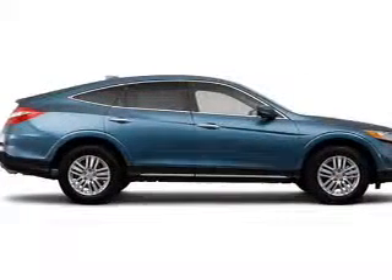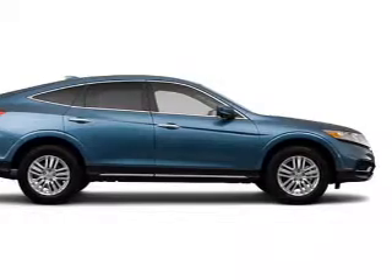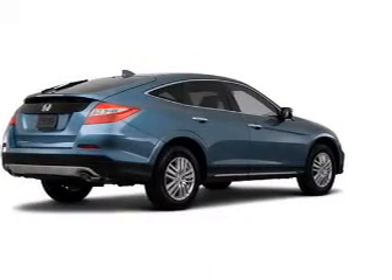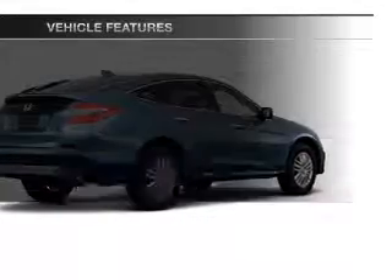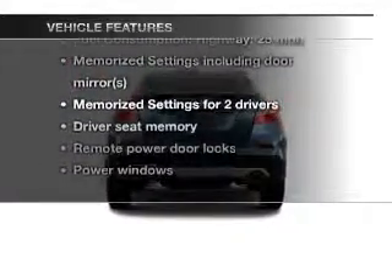You will appreciate the safety feature of anti-lock brakes. Let the outside in with a built-in sunroof, and memory settings are one of the many features. And with these notable features, you won't want to miss out on the opportunity to own this amazing ride.